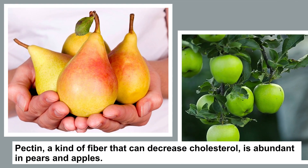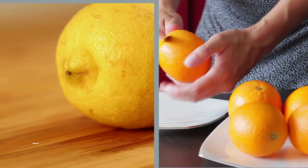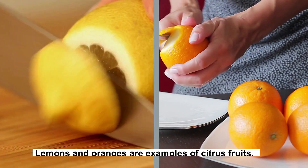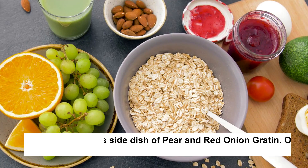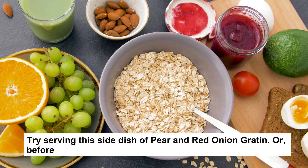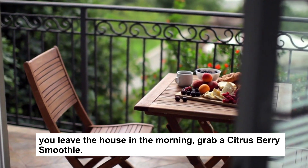11. Fruits. Pectin, a kind of fiber that can decrease cholesterol, is abundant in pears and apples. Lemons and oranges are examples of citrus fruits. Berries are rich in fiber as well. Try serving a side dish of pear and red onion gratin, or grab a citrus berry smoothie before you leave the house in the morning.